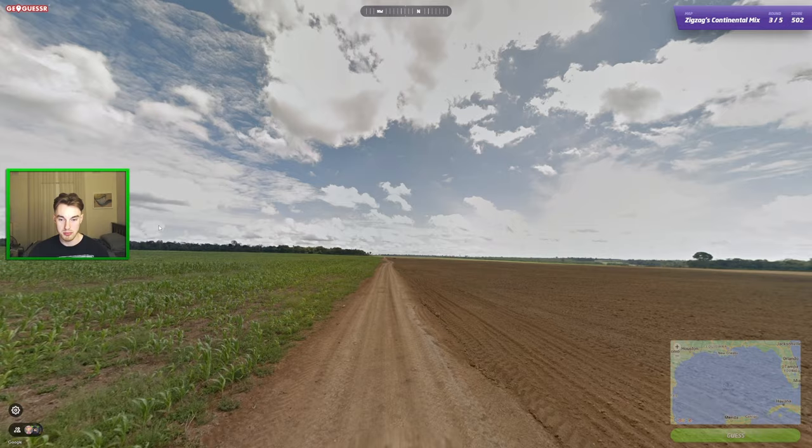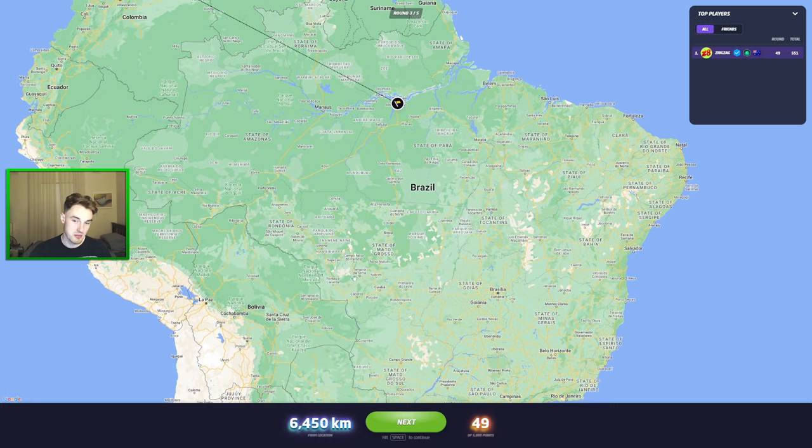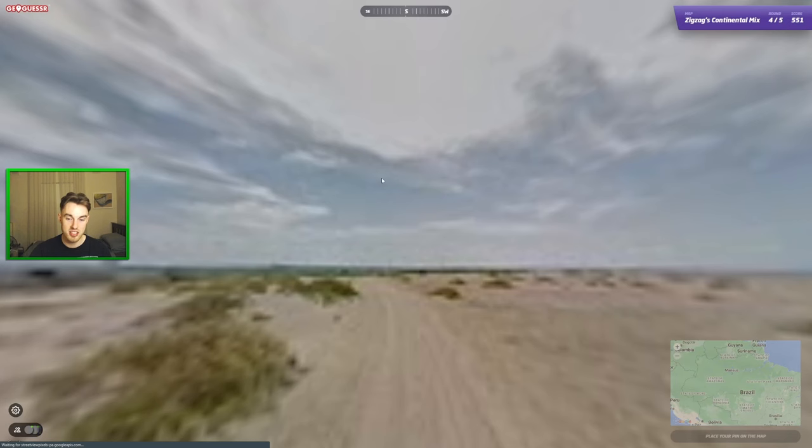It ends up being Brazil — my second thought. Santarém. Even if I'd gone Brazil, I probably would have gone Mato Grosso, so we would have dropped a lot of points. But not too bad — we had somewhat the right idea.